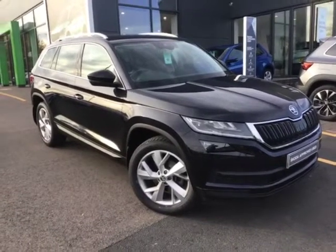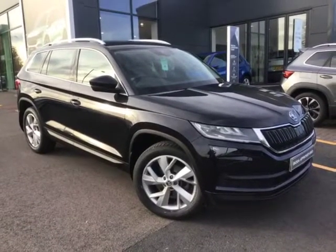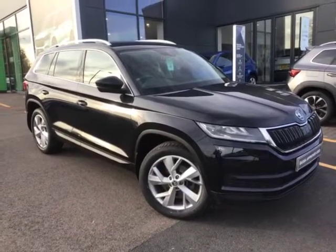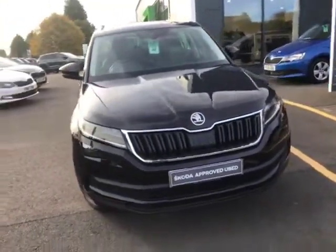Good afternoon, my name is Alex Webb and today I'm going to be showing you around this Skoda Kodiak. This is the 1.5 TSI DSG automatic model with the Edition spec, fully loaded with loads of options on it.